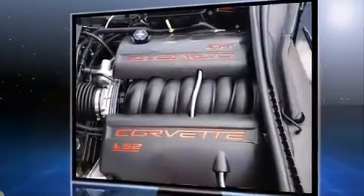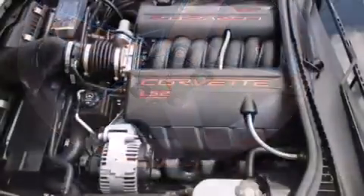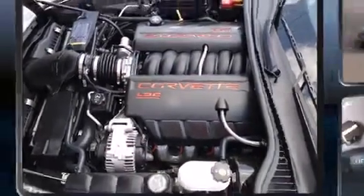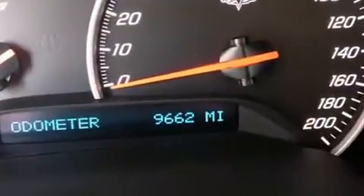Chevrolet prioritized practicality, efficiency, and style by including power front seats, a trip computer, and one-touch window functionality. Features such as automatic climate control and leather upholstery prove that economical transportation does not need to be sparsely equipped.